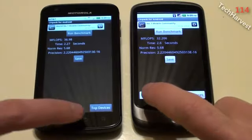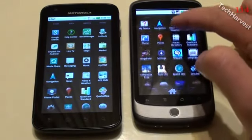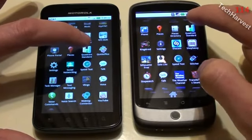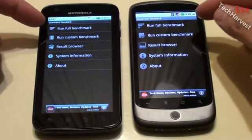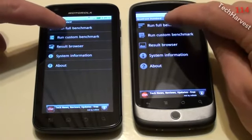Now let's go and try another benchmarking tool here, which is Quadrant. We're going to click on that on both devices at the same time, and we're going to run the full benchmark on both of these devices. I'm going to click that at the same time as well.